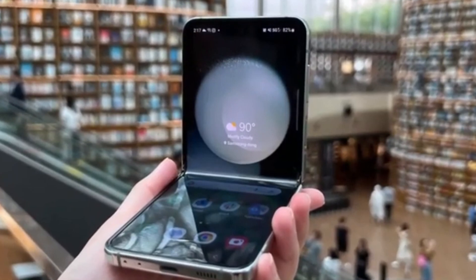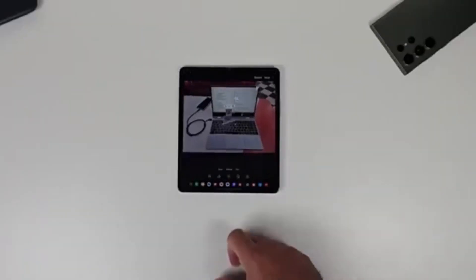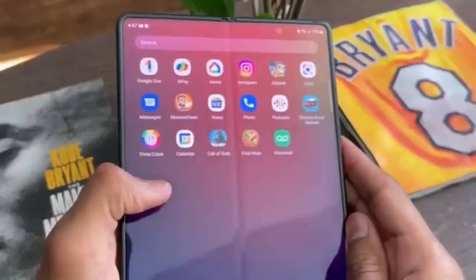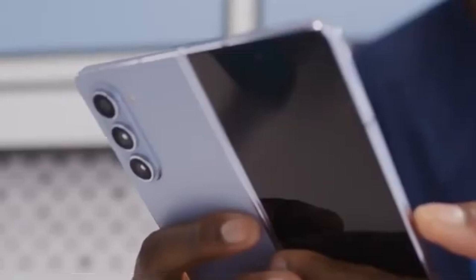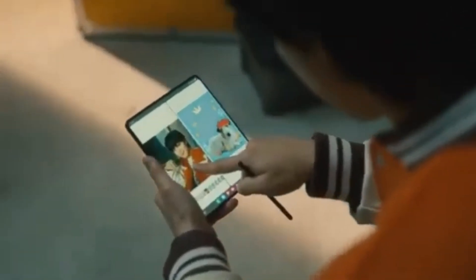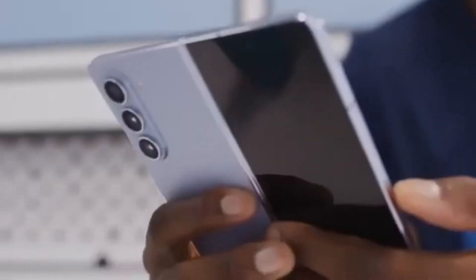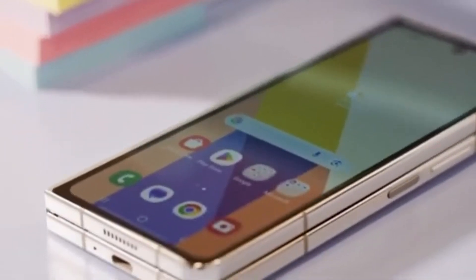Unfortunately, there isn't a lot of detailed information yet about what exactly the Galaxy Z Fold 6 Ultra will offer compared to the standard Z Fold 6, likely because the Ultra isn't launching alongside the standard model. We can expect more details to emerge once the standard Galaxy Z Fold 6 goes official at Samsung's Galaxy Unpacked event. While rumors suggest a larger display and slimmer design, the lack of S Pen support might be a deal breaker for some. Production for the Z Fold 6 Ultra's display panels may begin later this year, with a launch expected in January alongside the Galaxy S25 — avoiding competition with the July launch of the regular Fold 6.